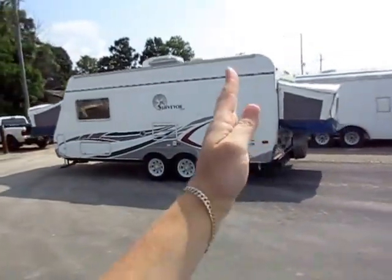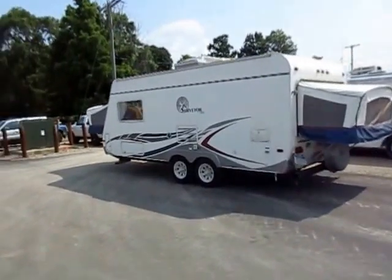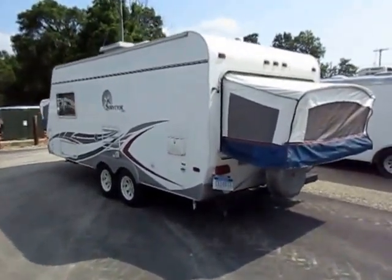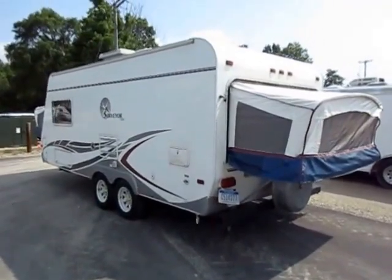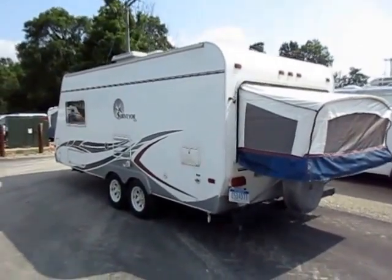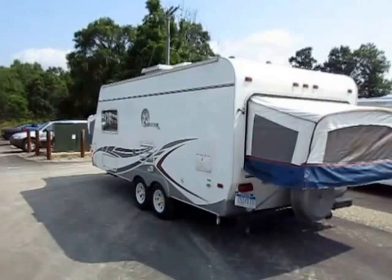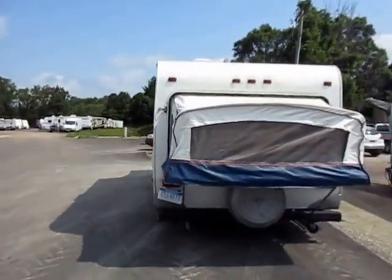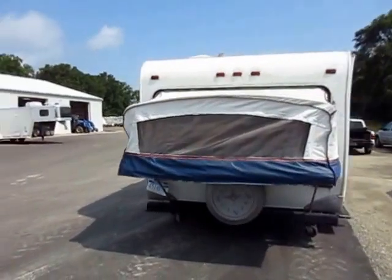What's cool is you're only towing a 19-foot camper going down the road, but because the beds stick off of the floor plan you don't have to eat up floor space for those. So you're towing a 19-foot camper but you get like a 26-foot-ish camper when you get to your destination — that's what's kind of nice about it.